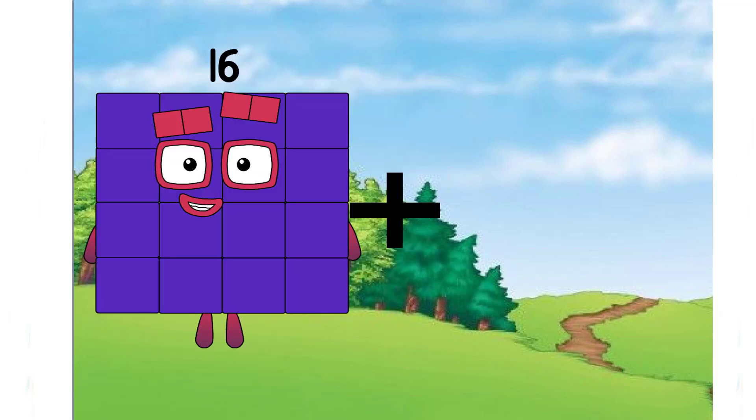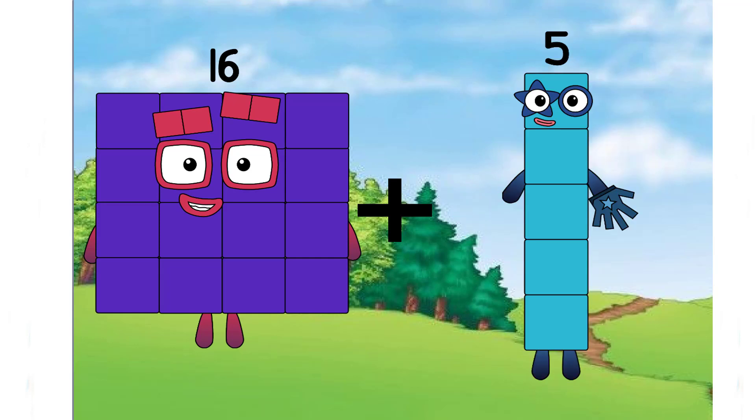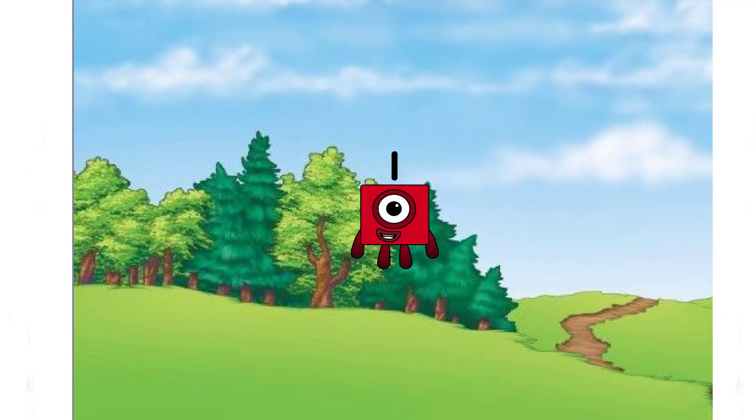Sixteen plus five equals one. Let's check it, class. Is it the correct answer? No, it is not. So the correct answer is twenty-one. Remember, class.